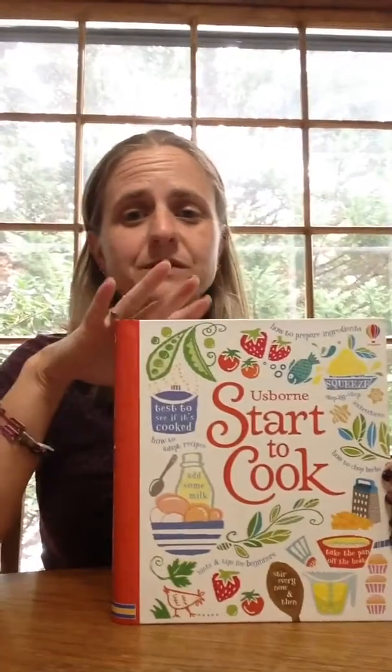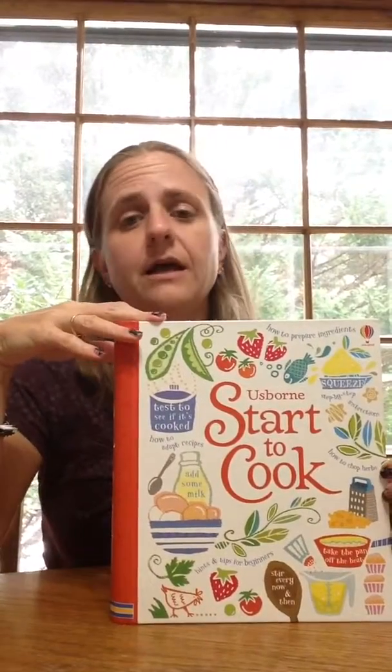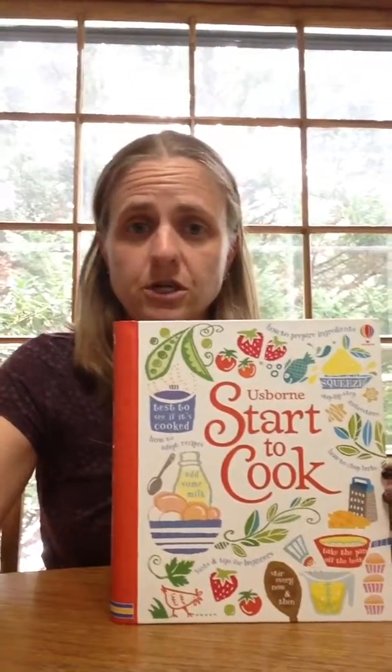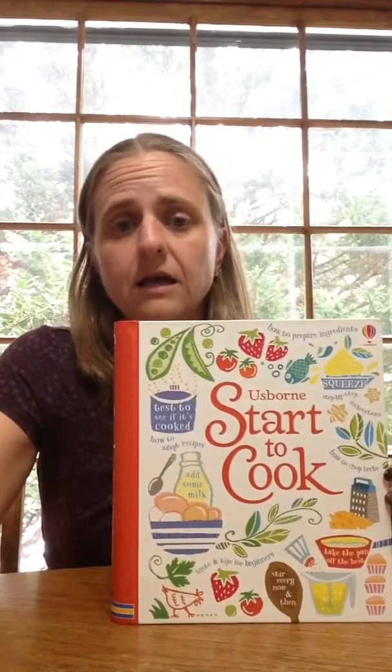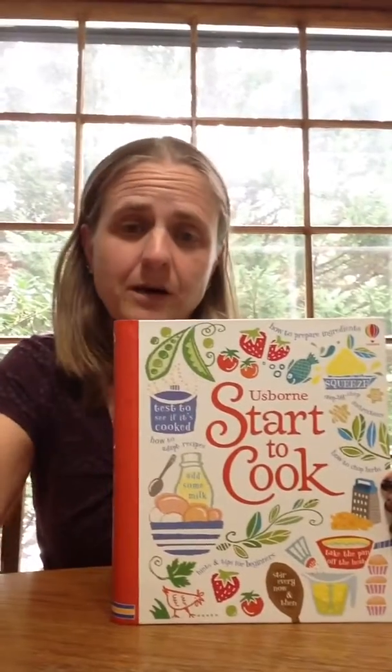Hi, everyone. This is one of the ones that I was really excited to hear that we were getting brand new with this catalog. It's our Start to Cook cookbook, and I was thinking that it would be great to use with my five-year-old and start to teach him how to follow a recipe. Turns out it is actually an awesome cookbook for anybody, no matter what their skills are.